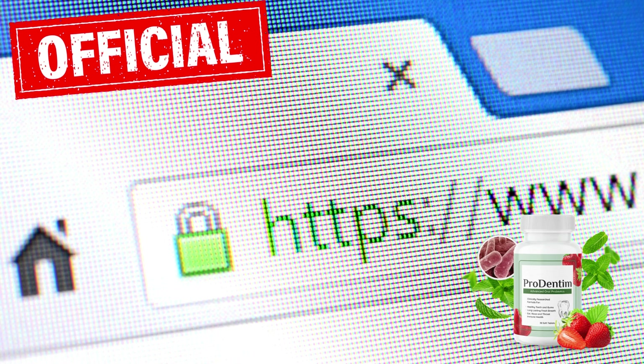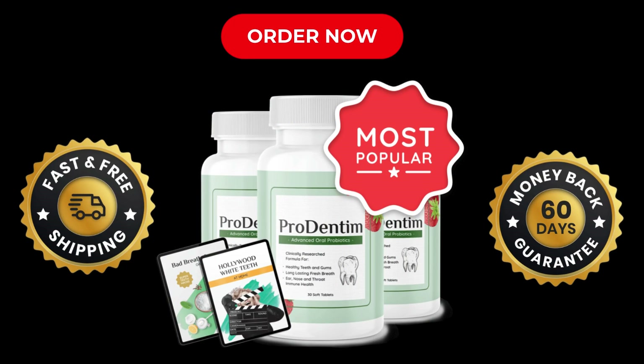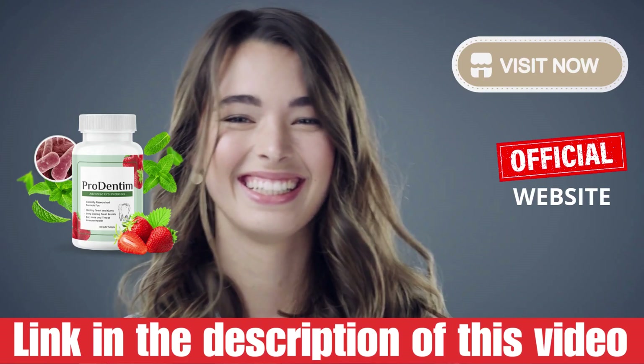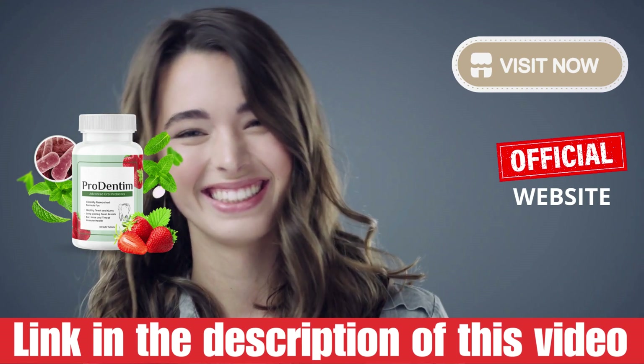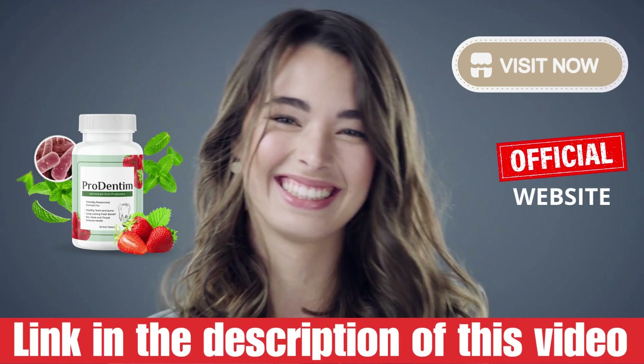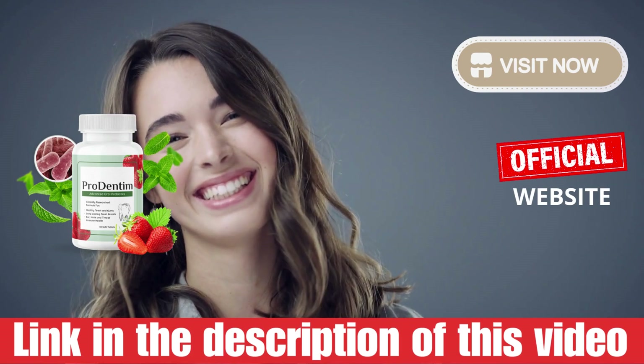To sum up, it's essential to purchase ProDentim exclusively from the official website to ensure authenticity and avail of the refund policy. If you have any further inquiries or doubts, feel free to drop them in the comments section or visit the official website for more information and testimonials. Thank you for tuning in today. I hope you found this video informative and enjoyable. Have a fantastic day, and I'll see you in the next video review.